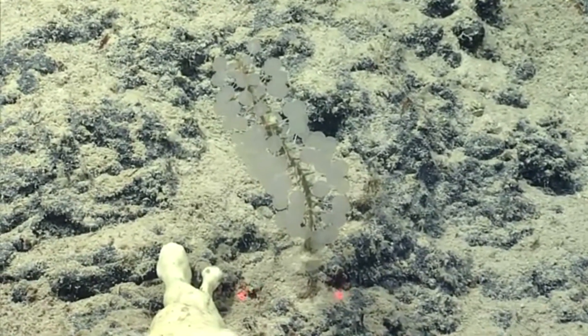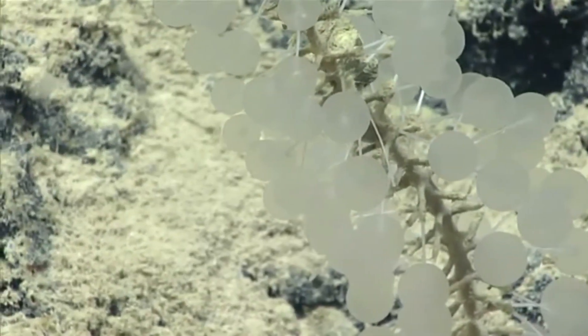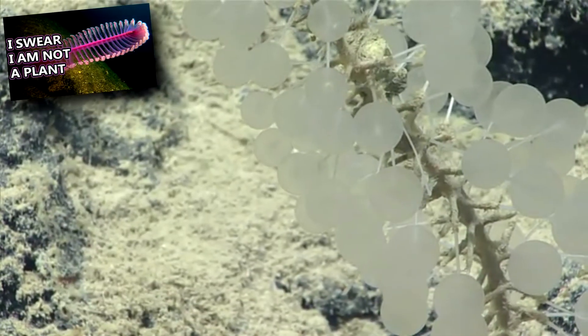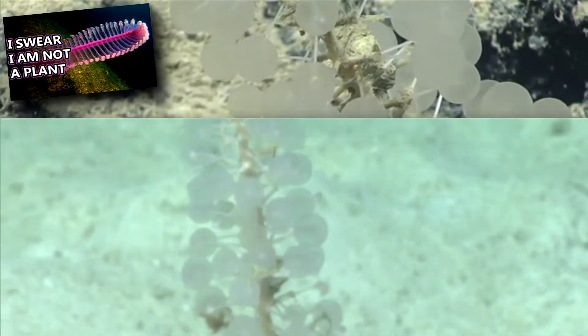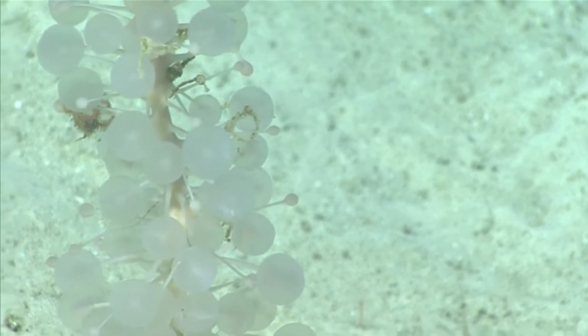These sponges have a free-swimming larval stage until they settle on hard substrate on the sea floor and become sessile, or unmoving, much like a sea pen. There's still a lot to learn about these animals, so it's unknown how long they live as of this recording.